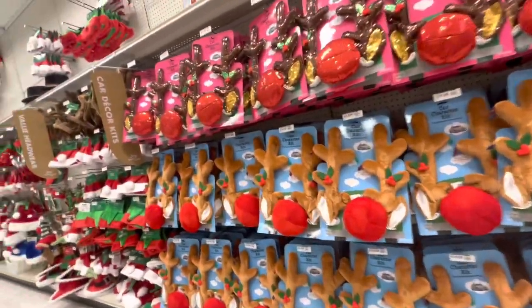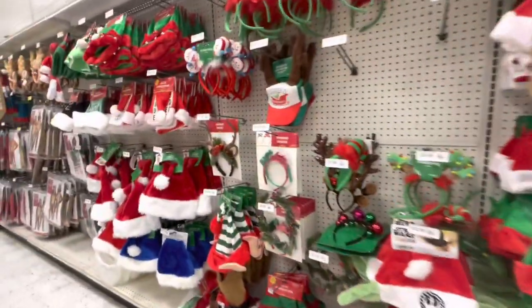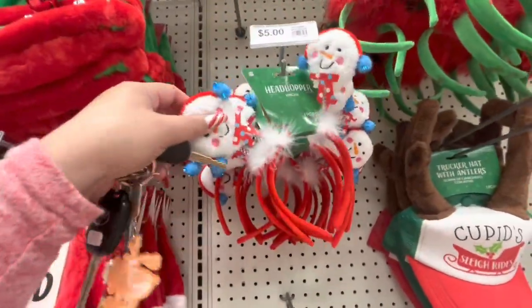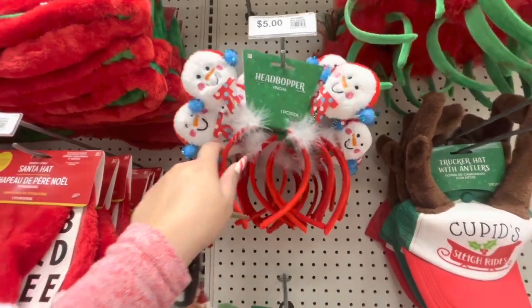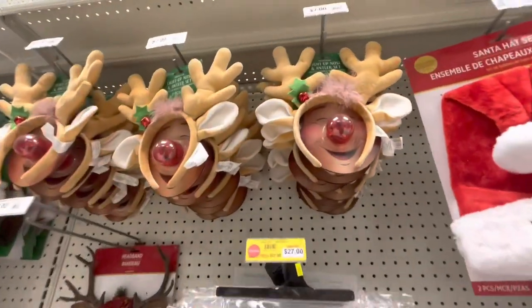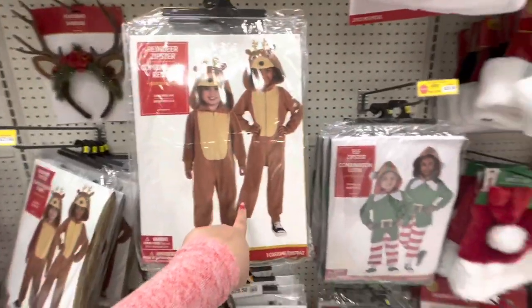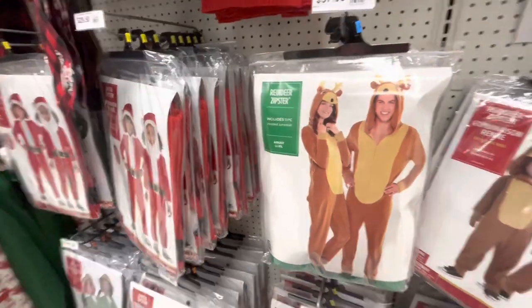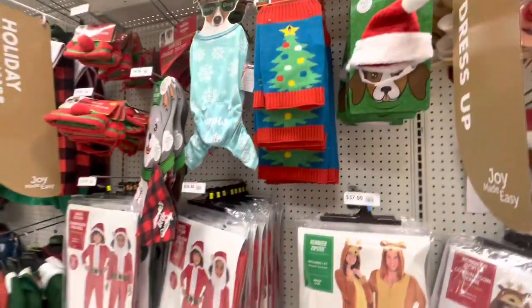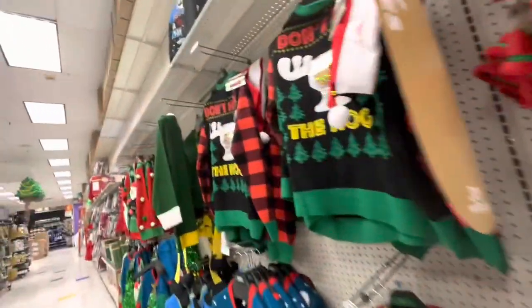These things are reindeer ears for the cars - we saw those last time. More hats and reindeer ears - look at the Frosty snowman one for $5! That one comes with Rudolph's light-up nose for $7. They've also got reindeer outfits on clearance for $27, little elfie suits for the kids and adults, doggy clothes, and more ugly sweaters.